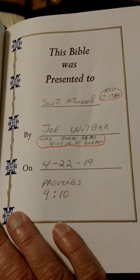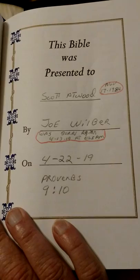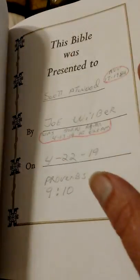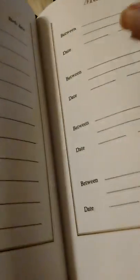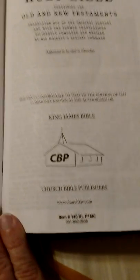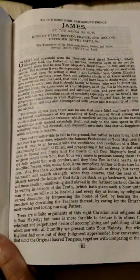Who gave it to me? Joe Wilber. He was born again April 13th, 2019. It's got the family record, the marriages, the children — this is all card stock. And there's the number again: Church Bible Publishers. It's got the dedication to King James.